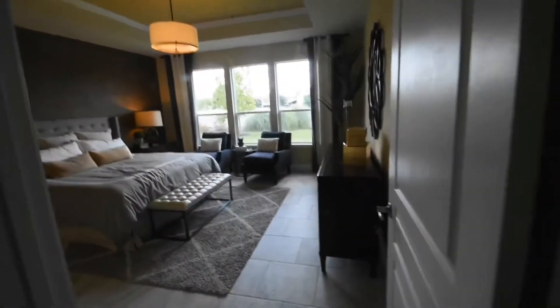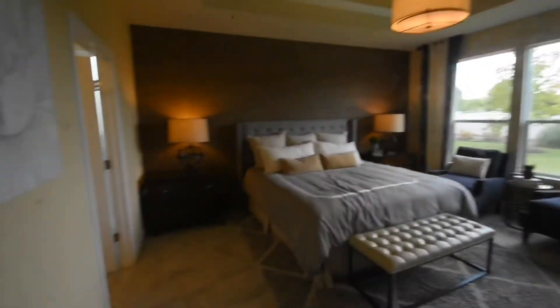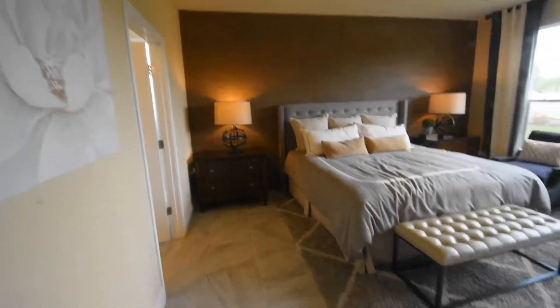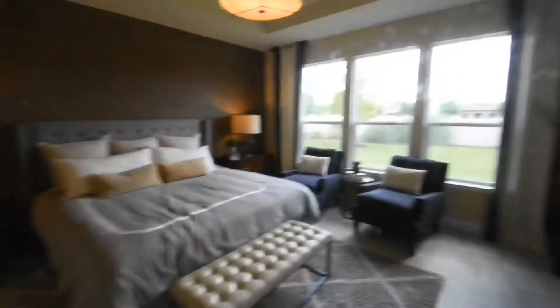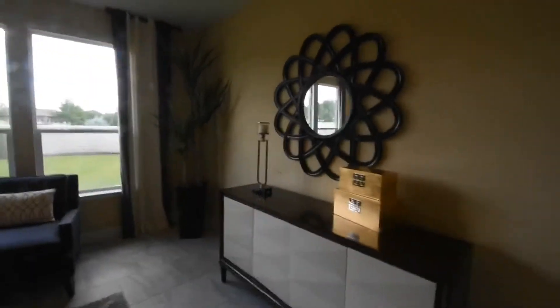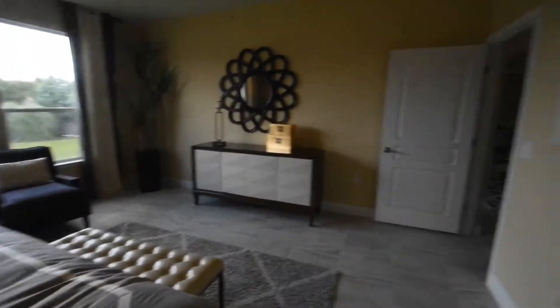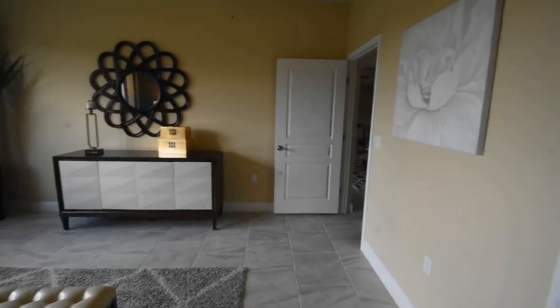Into the owner suite, which has a tray ceiling and a light rather than a fan. Three large windows. Back to the entrance where you came in.